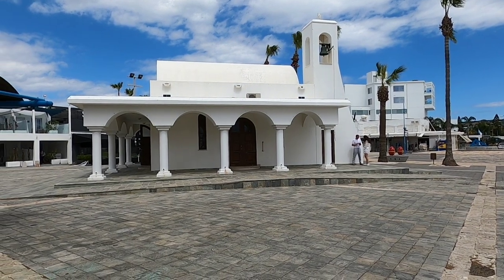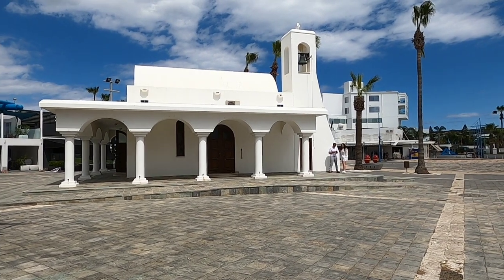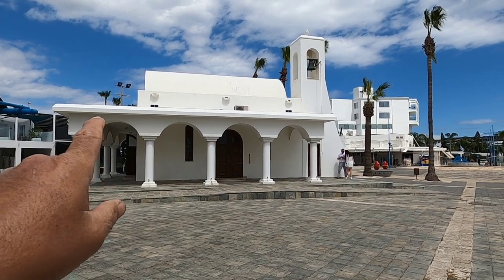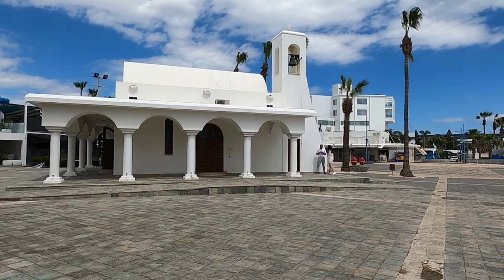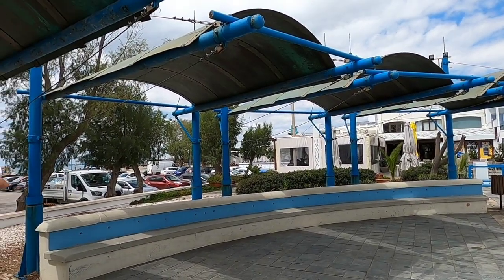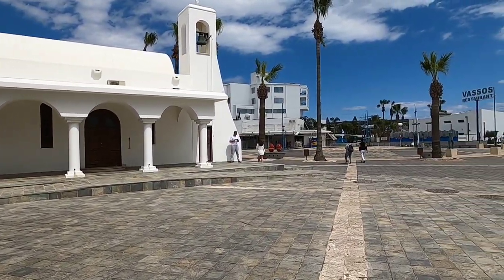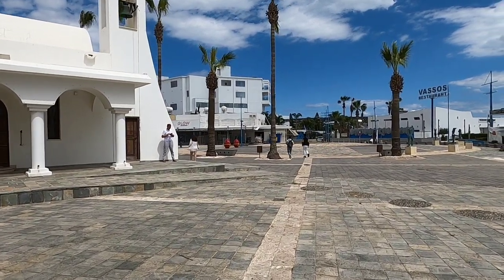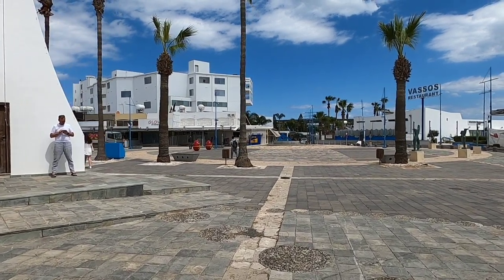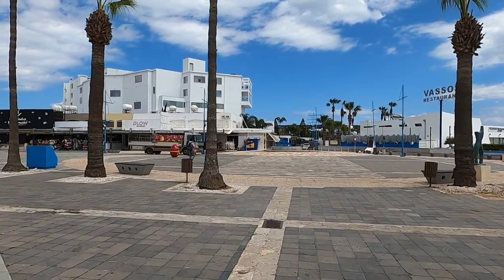Hi guys, George from Cyprus Insight, and today I'm going to have a stroll around Ayia Napa Harbour. We're starting off here at this quaint little church, St George's. We're going to go around the harbour, see what's open, see what's going on, and then we'll walk around the actual harbour where the boats are. It's the 30th of March today, a little bit chilly, about 15-16 degrees. I've got my T-shirt on and I don't feel cold at all.